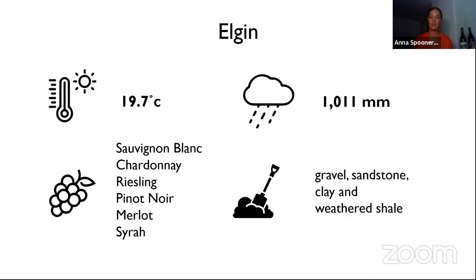Elgin is the coldest region within South Africa. The vineyards are about 400 to 500 metres above sea level. The rainfall is relatively high at 1011 millimetres, which means they don't have to irrigate. The classic grape varieties again — Sauvignon Blanc, Chardonnay, and here they get some amazing Riesling as well. Pinot Noir, Merlot and Syrah. Similar soils: sandstone from the mountain ranges, clay, and weathered shale.